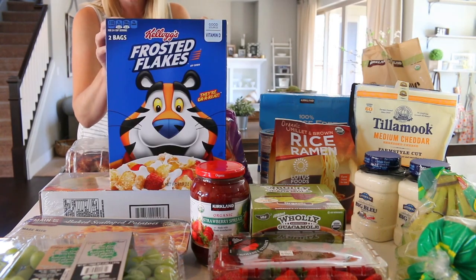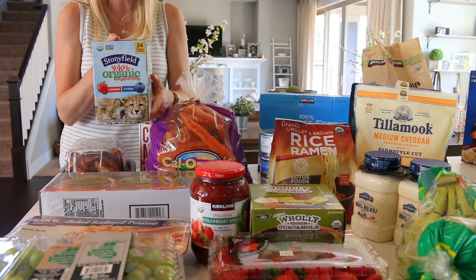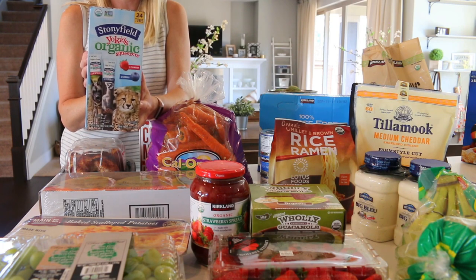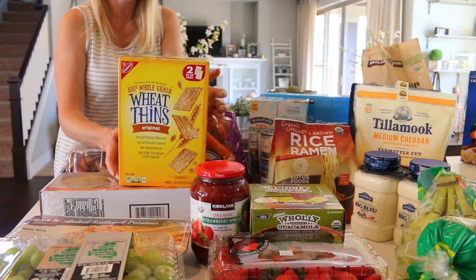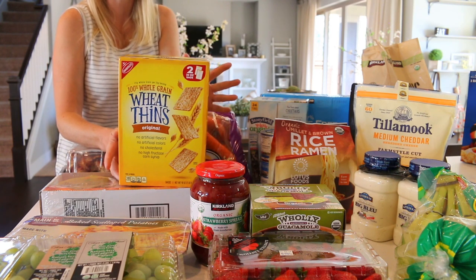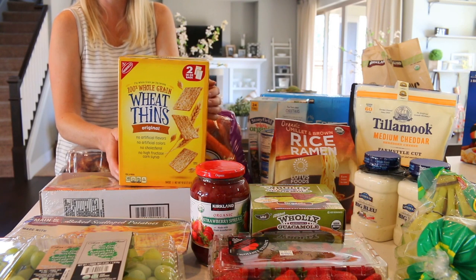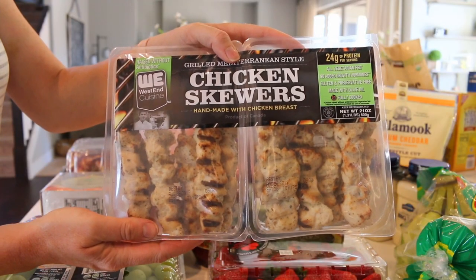Jeff and Bella Rose take turns picking out cereal — it was Jeff's turn and he picked out Frosted Flakes. These are kind of like yogurts in a tube by Stonyfield — Yo Kids Organic Squeezers in strawberry and blueberry. These are great if you have little kids; you can put them in the fridge and let them grab a snack without having to ask. We also grabbed 100% whole wheat Wheat Thins. I hadn't had these in years and realized they don't have soy — great for snacking on their own or with toppings like avocado, cheese and turkey, peanut butter and jelly, or mozzarella cheese for pizza.